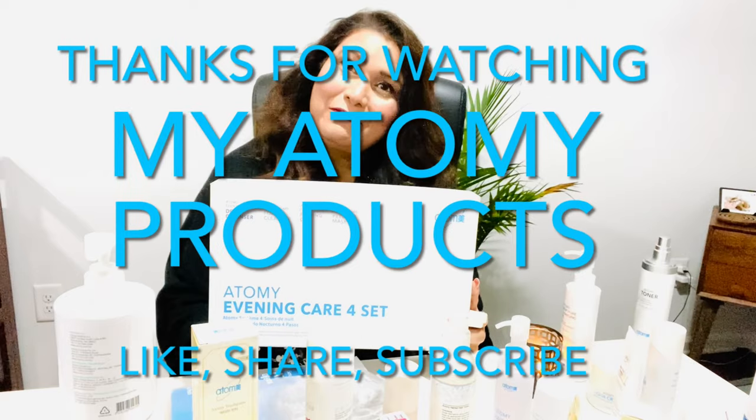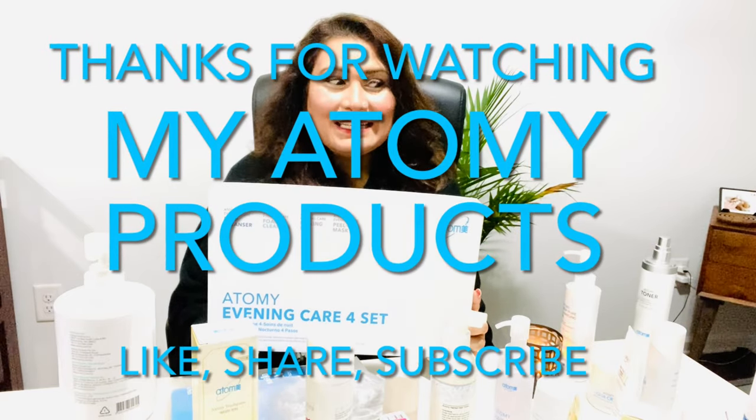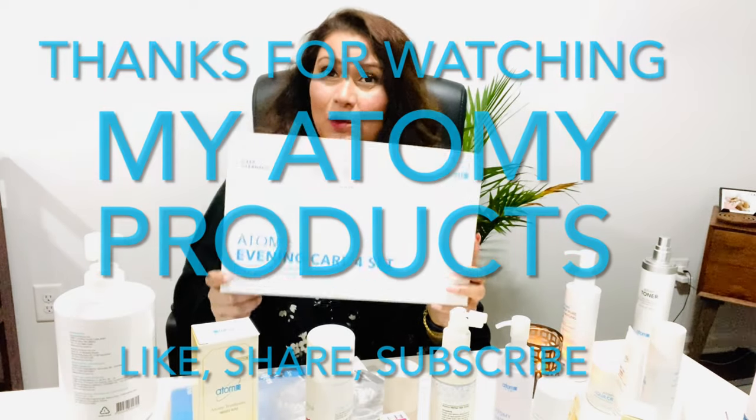This was my review for the Atomy products I love and share with friends and family — I hope you liked it. Please subscribe to my channel. If you're interested in the business, contact me and I can share information on how to become an Atomy member. I can also speak in Hindi or Urdu if you prefer. After this introduction video, I plan to do individual product reviews so you can see how everything works and looks.